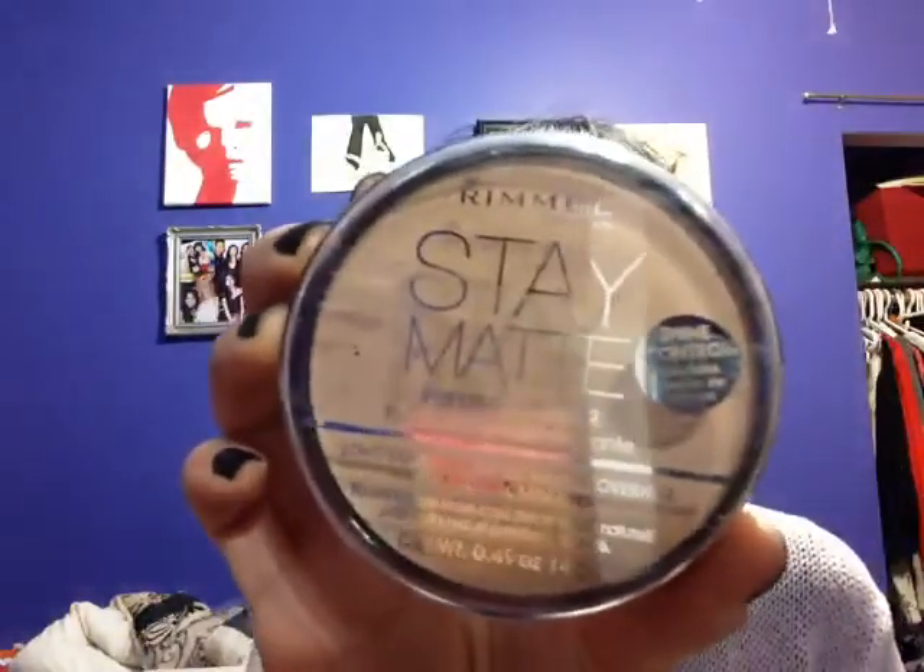I'm going to start with makeup. I have been using consistently Rimmel London Stay Matte Pressed Powder in Silky Beige. I really love this product. I've been using it for a year now, and I have really oily skin, so when I put it on, it's very sheer coverage. I don't even need to put on that much, and it covers all my flaws. It is very long-lasting — there are times where I go wearing it for almost 12 hours and it stays on. I would definitely recommend buying this. You can get it at Shoppers for around $4.99, or $3.99 when there's a huge sale.